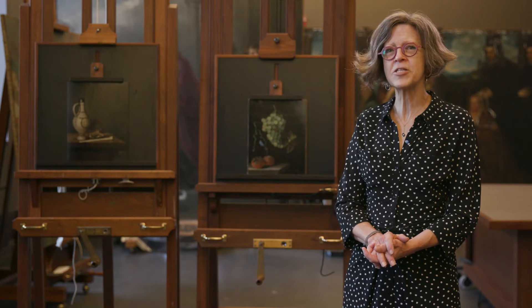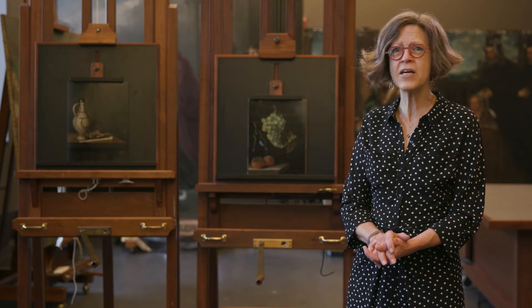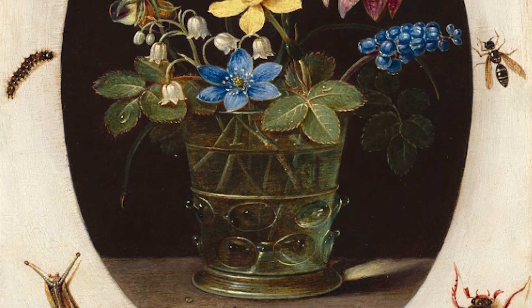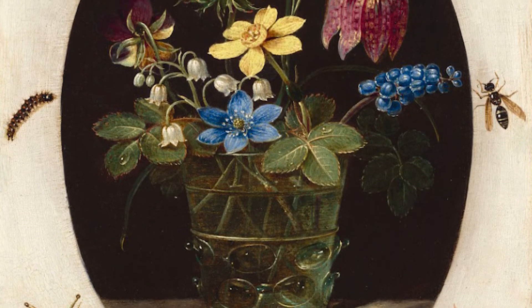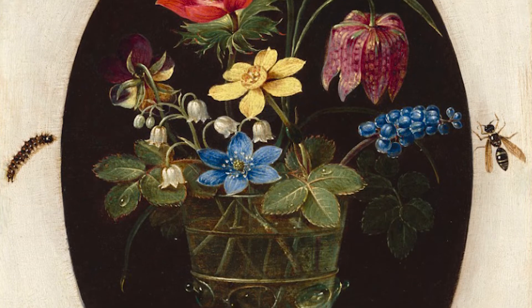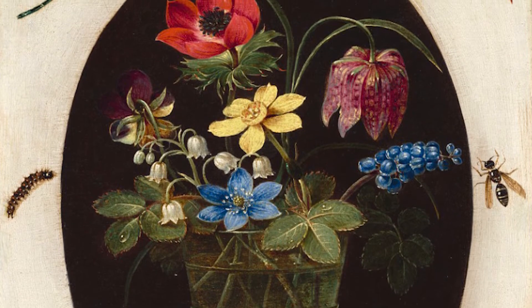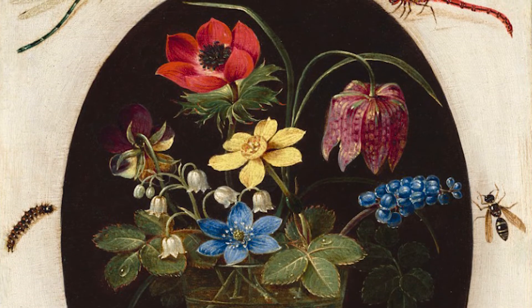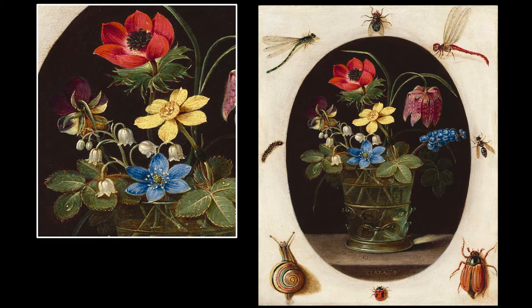Other still lives in the exhibition are more modest in scale and depict natural beauties from closer to home. This unusual floral still life by Clara Peeters is less than seven inches tall and is painted with absolutely extraordinary detail. The central oval shows a simple glass filled with just a few spring flowers—pansy, anemone, snakeshead fritillary, lily of the valley, and grape hyacinth. Delicate droplets of water on leaves and petals catch the light. All of these flowers were cultivated in the Netherlands at the time, and I like to imagine Peeters simply gathering a handful of fresh flowers from her garden to guide her in painting this work.